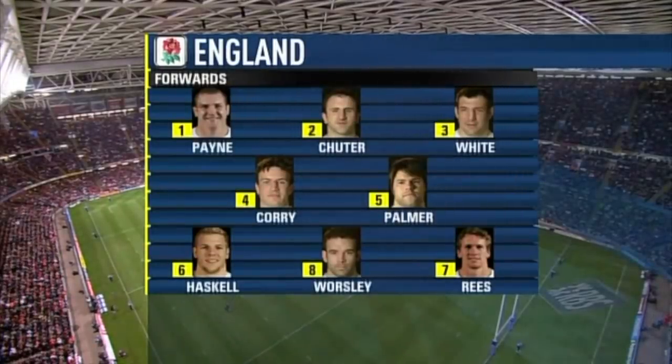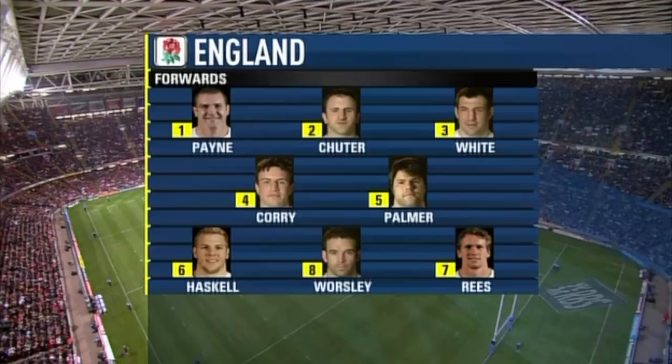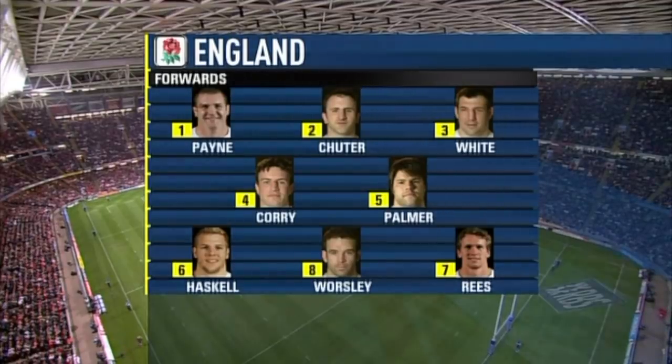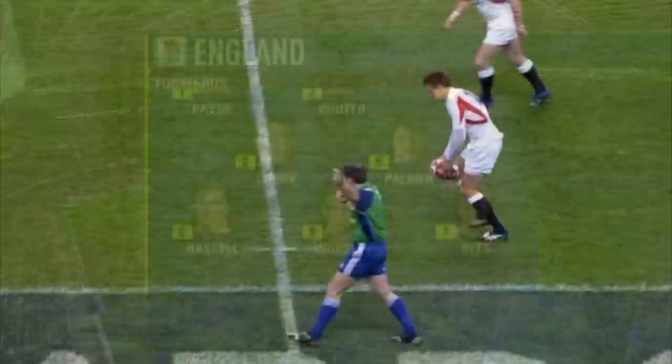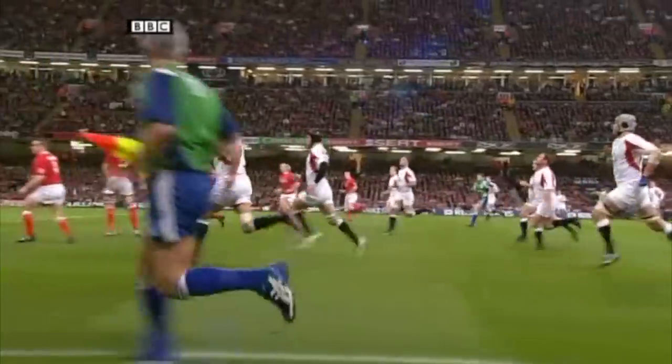England — the side that did so well, turned the tables on France — the core remains. Joe Worsley moves over to number eight, and a first cap for James Haskell at six. The last game of the 2007 Six Nations is underway.